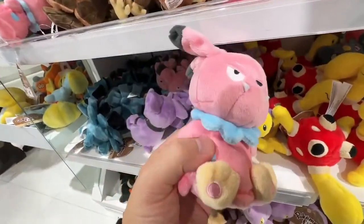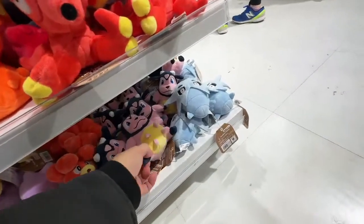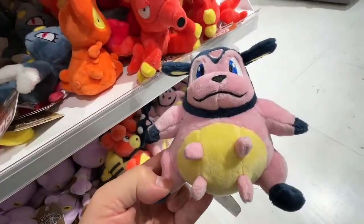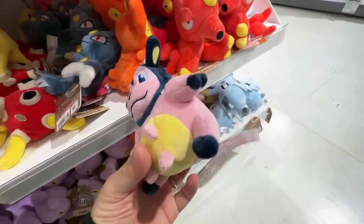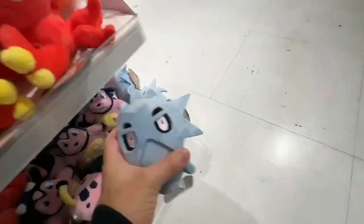Is it Miltank? It's definitely a dairy cow. Look at the quality - it's really good quality. And it's another acorn one.